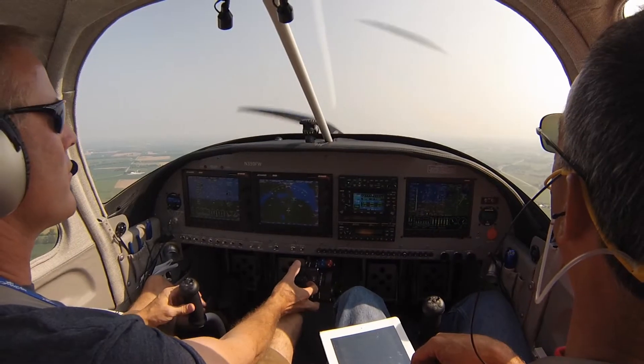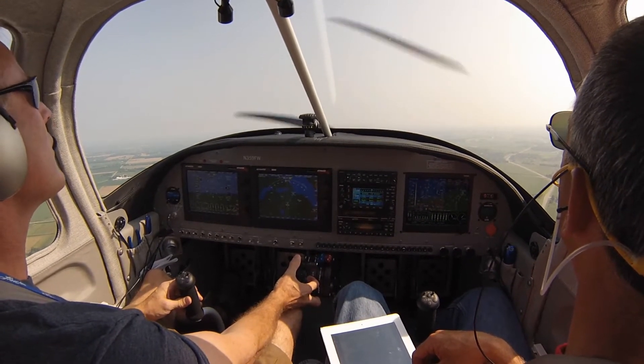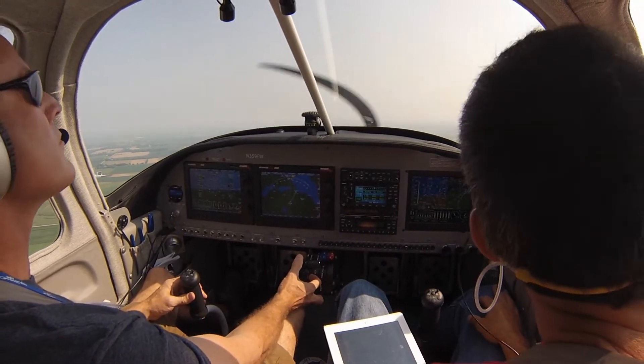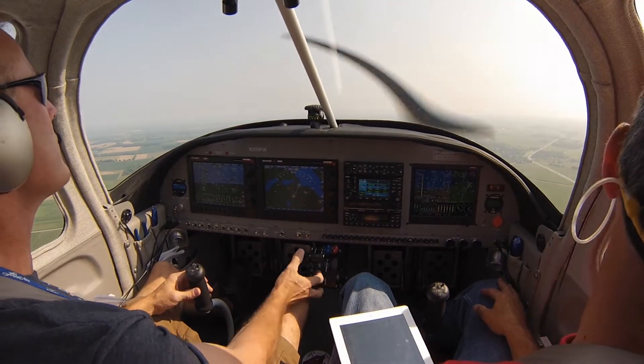Twin, half mile southwest of Fisk — rock your wings please. Okay, got a good rock. Turn right now, heading 090. Follow the east-west road, left base runway 36. Make sure you get the gear down on the way in. Monitor tower now on 126.6.